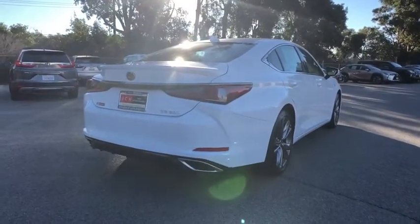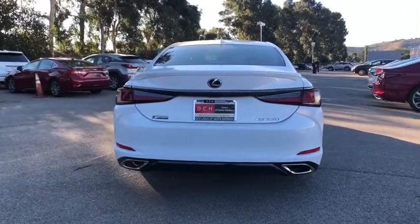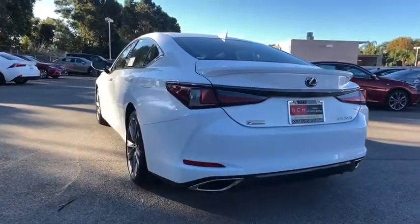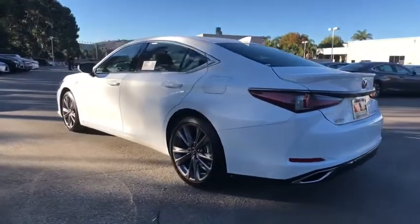Here are some of this vehicle's great options: power passenger seat, traction control, leather-wrapped steering wheel, dual airbags, alloy wheels, power steering, four-wheel disc brakes, heated front seats, and electronic stability control.